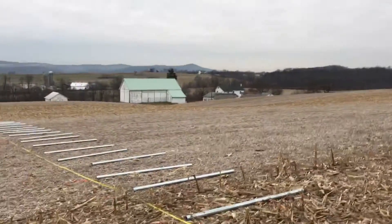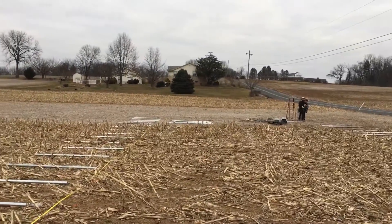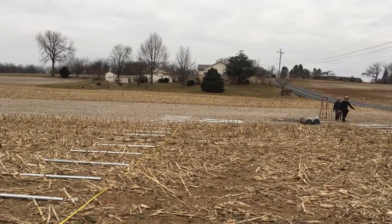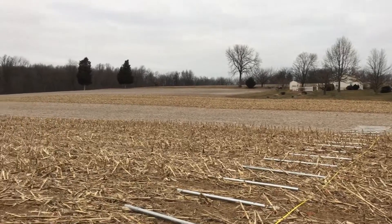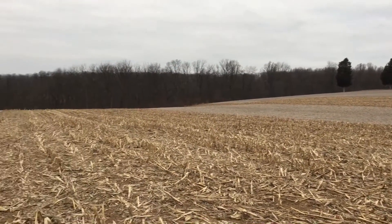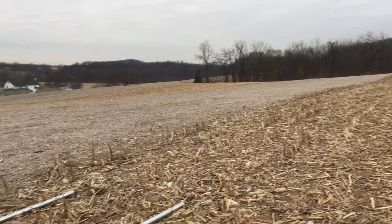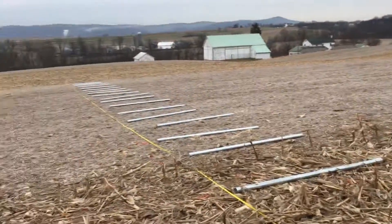The work has begun — you can hear in the background they're starting to pound posts up. The first post is going in for the greenhouses. I wanted to take a look at the field here before greenhouses get lined up all out through here.